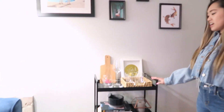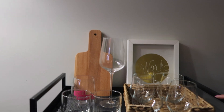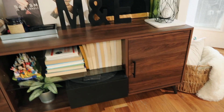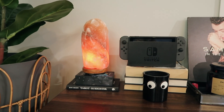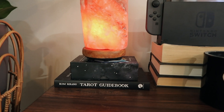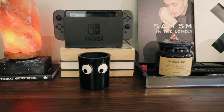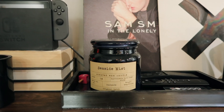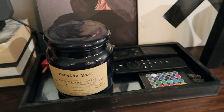I also have a bar cart here — I don't really drink but I thought it'd be a cute addition to the apartment. Over here I have my TV. I didn't have a TV for the longest time but now I watch Netflix on it all the time. The TV stand is from All Modern, and on top I have a salt rock lamp that was a gift, tarot cards also a gift, a Nintendo Switch, an eye candle from Anya Hindmarch, a Seaside Mist candle from World Market, and a glass tray from H&M Home to hold all my remotes.